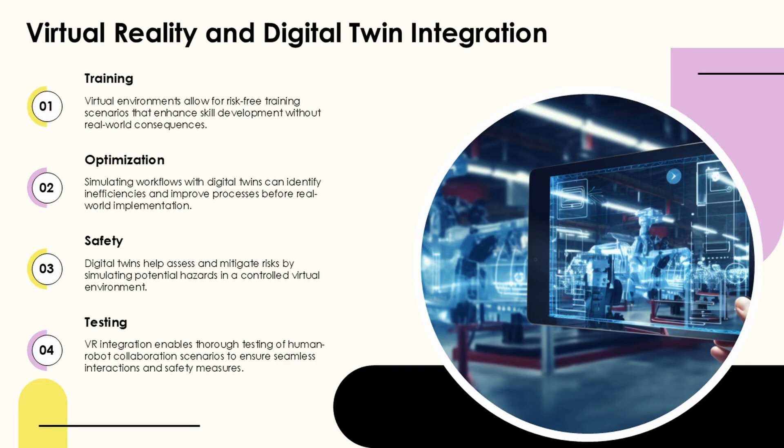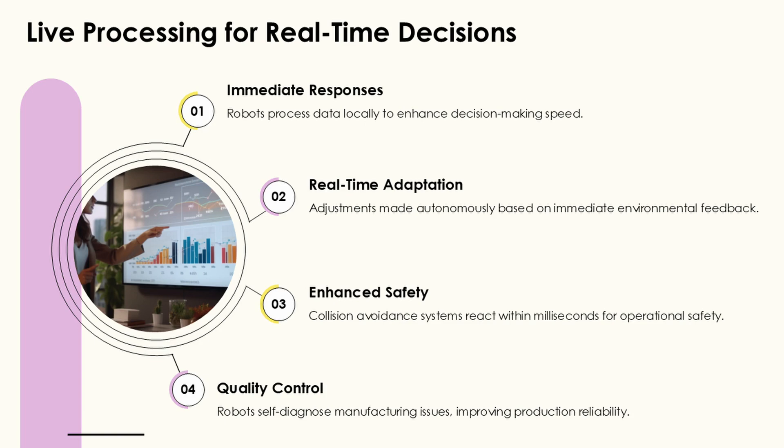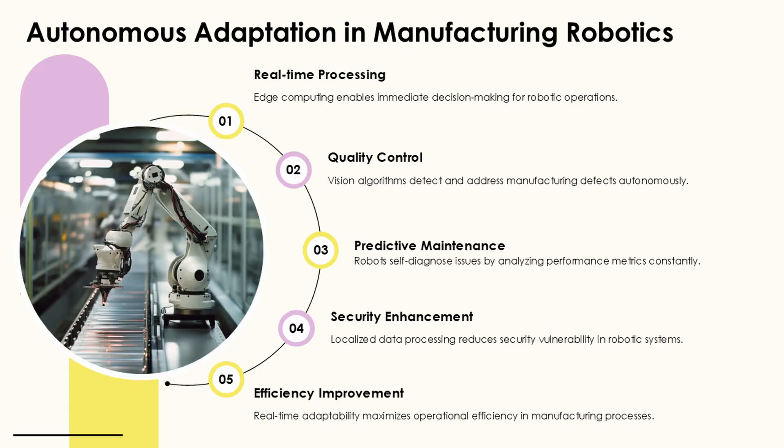The integration of AI and medical diagnostics continues to evolve with multimodal approaches combining various data types. This holistic approach enhances diagnostic accuracy by integrating multiple data sources to create a more comprehensive picture of patient health. Despite impressive advances, challenges remain in ensuring these systems are transparent, unbiased, and properly validated. As AI diagnostic applications continue to mature, they promise to enhance healthcare delivery by improving accuracy, expanding access, and enabling earlier intervention.